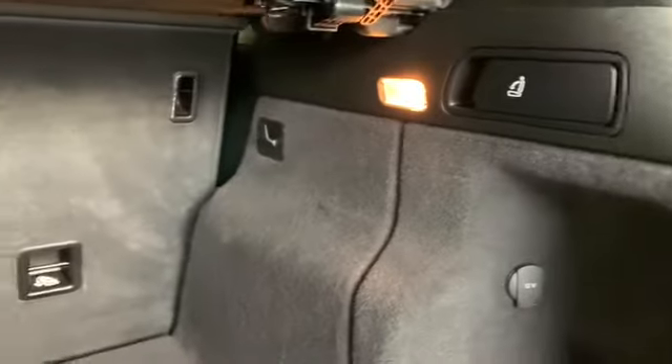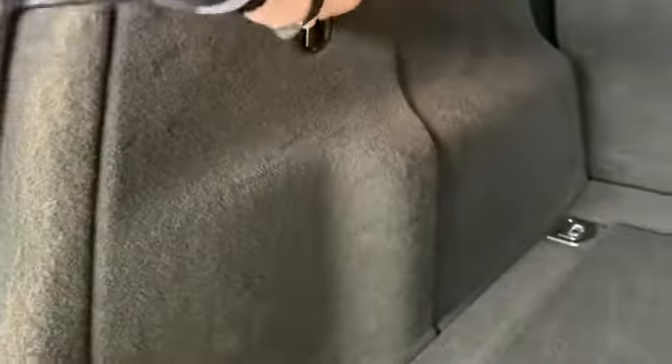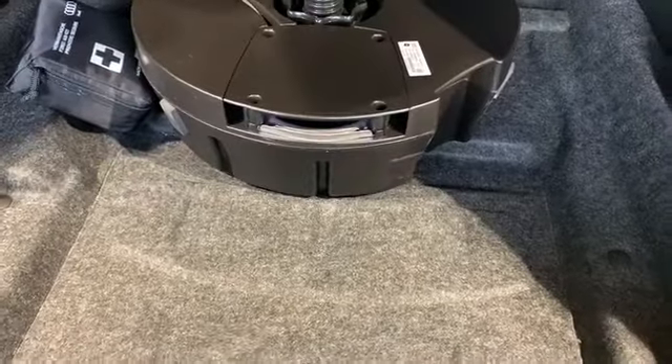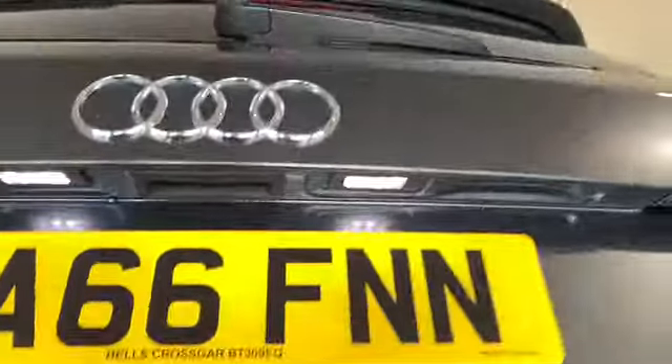It is a 60-40 split which will give you a flat entry into the car. We have a 12-volt charger and also storage on each side. This houses our tyre inflation kit and also our fuse system. Underneath the rear boot floor we have our Audi first aid kit and storage for our subwoofer and jack. With the touch of a button the boot closes and locks.